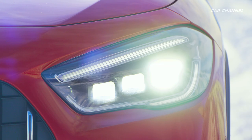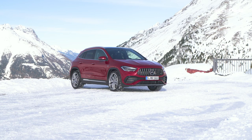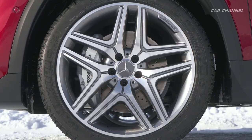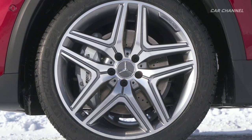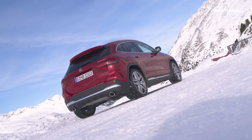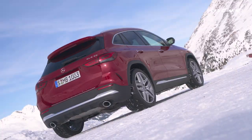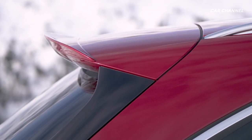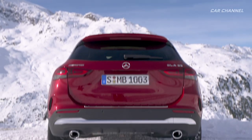Eye-catching features when viewed from the side are the 19-inch 5-twin-spoke light alloy wheels painted in tantalum gray with a high-sheen finish — other designs optionally available in 19, 20, or 21 inches. The rear view is dominated by the striking rear apron with a new diffuser insert, the AMG spoiler lip on the roof spoiler, and the two round tailpipes on the left and right.